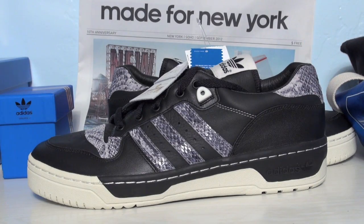Alright everybody, there is your look at the Adidas Rivalry Low, part of the Made for New York collection celebrating the 10th anniversary of the New York Soho location for Adidas. They release September 21st, 2012 — shown is black, neo white, legacy — and in total six colorways will release including the one shown, limited to 150 each. Thanks for watching, stay tuned to sneakerfiles.com and remember to subscribe.